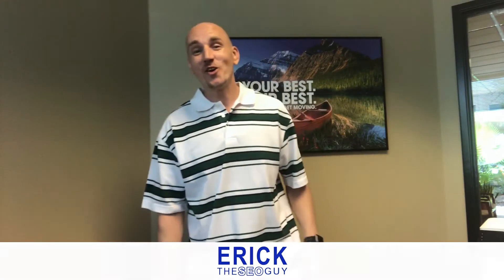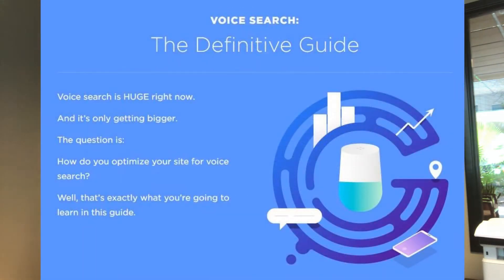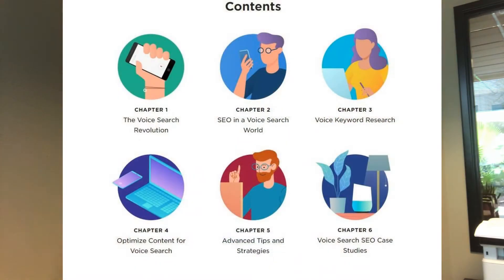Hey, what's going on guys, Eric the SEO guy here. Today we are talking about voice search optimization in 2018 and 2019. Brian Dean, a well-respected name in the SEO industry, recently released a guide called 'Voice Search: The Definitive Guide.' This guide lists out everything you need to know about voice search and how to optimize your website for it. We wanted to make a video containing only the most important tips so you can start getting voice search rankings and featured snippets.